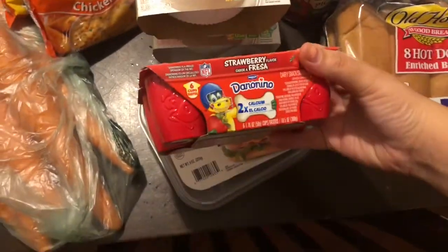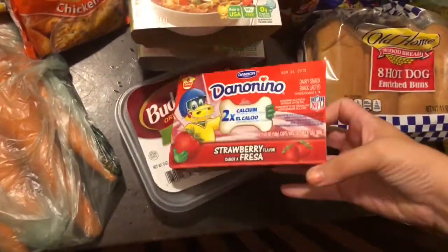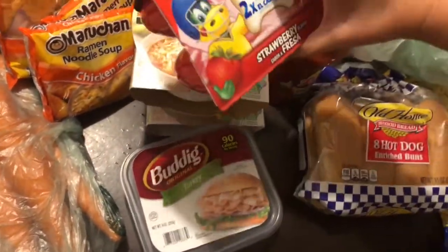I got tortillas because we love them here, a big pack of bread for sandwiches, and some yogurts for the kids. They really love them but they're expensive and only come six to a pack, so I try to give them one each per day or every other day.